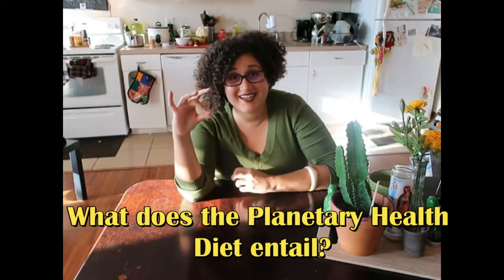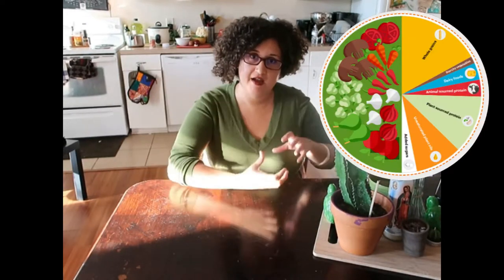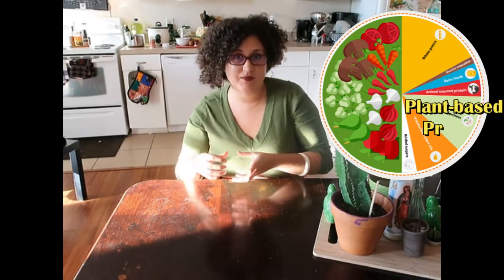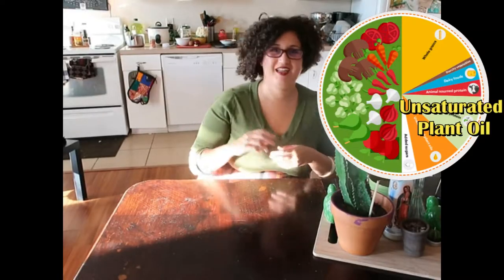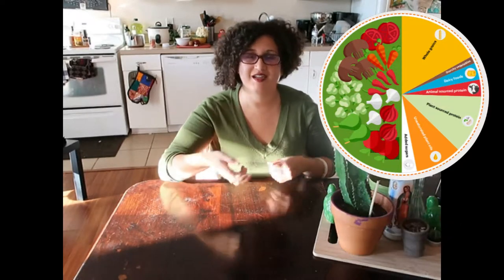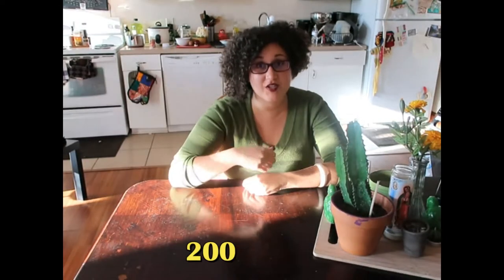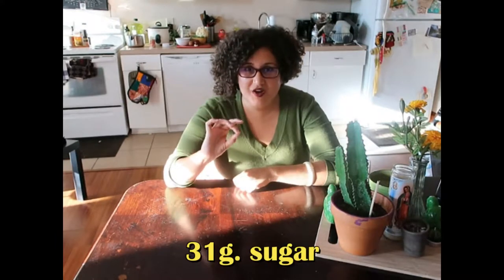The EAT-Lancet Commission developed what is known as a planetary health diet. What does this diet consist of? If you take one plate and split it in half, half should consist of fruits and vegetables, and the other half should roughly consist of whole grains, plant-based proteins, unsaturated plant oil, and modest amounts of animal protein, as shown in this diagram. For a 2,500-calorie diet, the recommended targets are approximately 232g whole grains, 50g tubers, 250g dairy, 75g legumes, 40g unsaturated oil, 28g fish, 200g fruit, 300g vegetables, and 31g sugar.